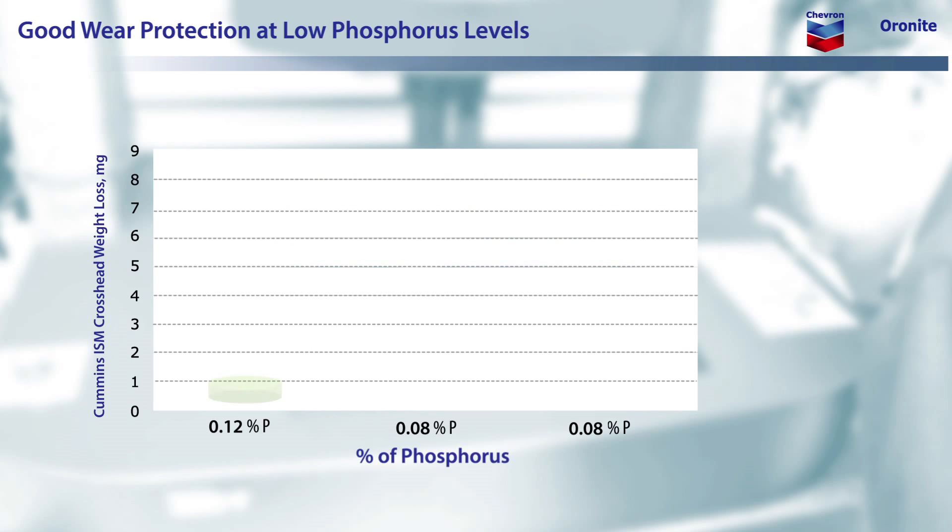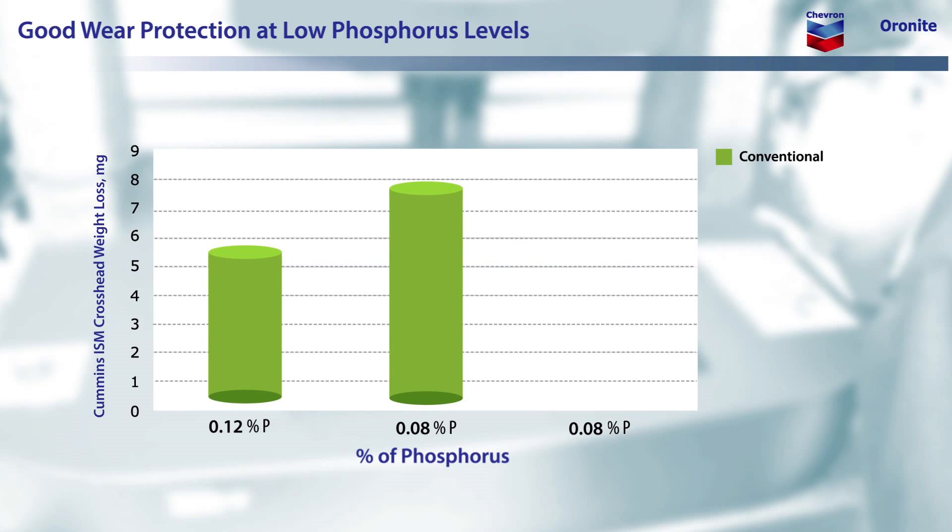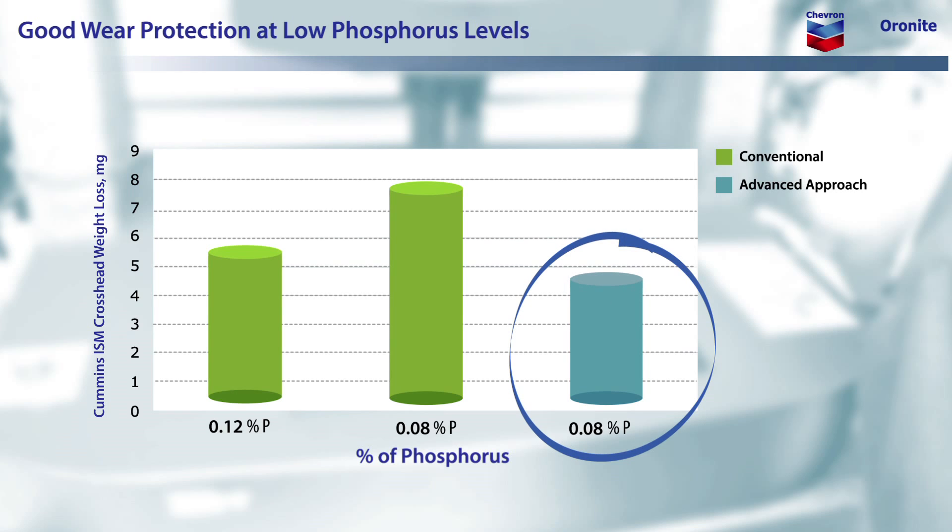These owners desire a universal oil that will meet the requirements for both kinds of engines, without sacrificing wear protection or emissions control system life. Here is an example of our advanced prototype compared to a current CJ-4 heavy-duty engine oil in terms of the crosshead wear in the valve train of a Cummins ISM engine. As you can see, taking a conventional approach to meeting the phosphorus anti-wear limit for future universal oils results in a substantial increase in wear. However, Oronite's advanced approach provides excellent wear protection, easily surpassing Cummins and PC-11 requirements.